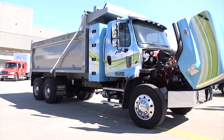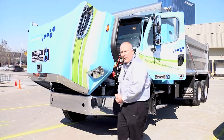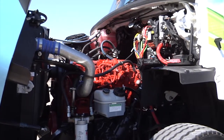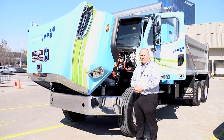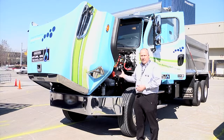The vehicle you see here is a 114SD model. It is produced in Mount Holly, North Carolina, and with the Mount Holly production, we do a factory installation of, in this particular case, a Cummins Westport ISLG engine. That engine is 320 horsepower and 1,000 pound-foot capable. We mate that engine with the Allison 3000 RDS transmission in this particular application.